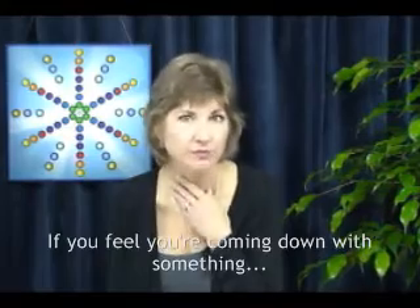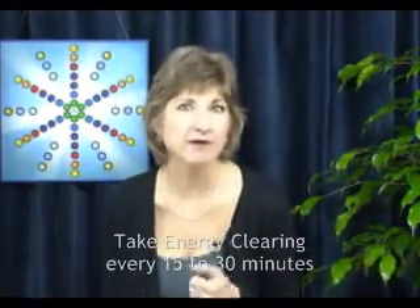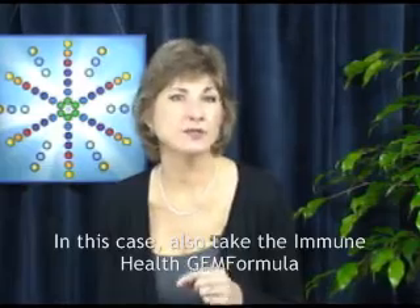Let's say you feel you're coming down with a cold or getting a sore throat. You can take the Energy Clearing Gem Formula every few minutes for a short period of time, let's say 15 minutes to half an hour, until you begin to feel stronger and your symptoms start to subside. Continue to take the Energy Clearing formula less often until your symptoms are gone.